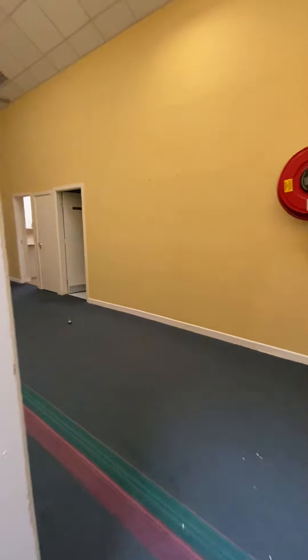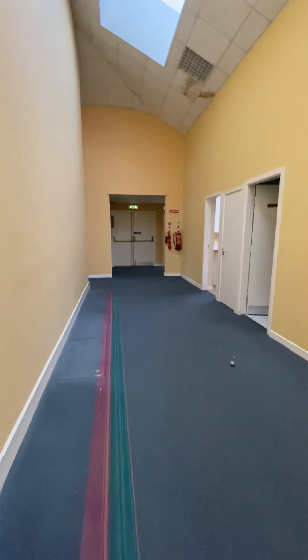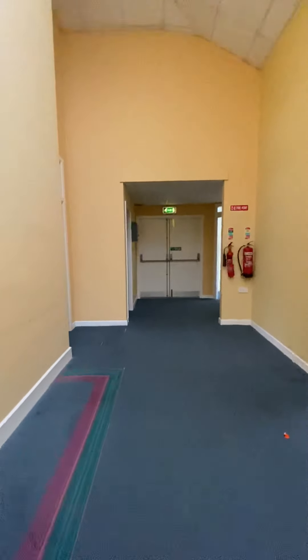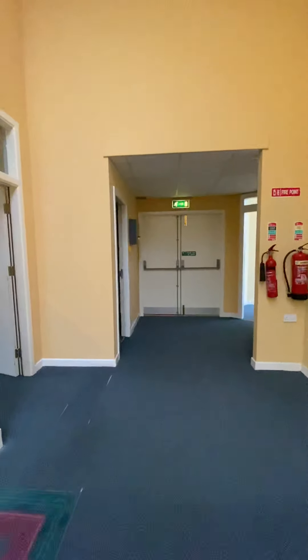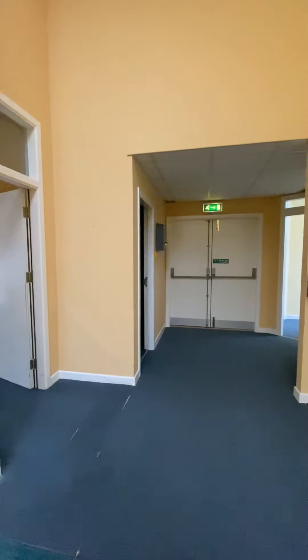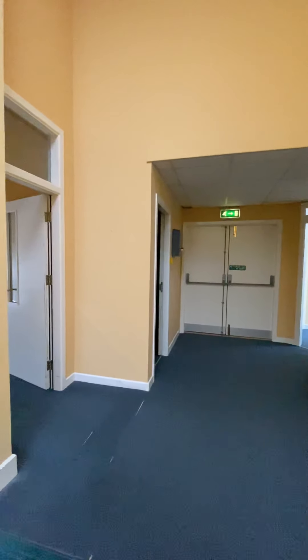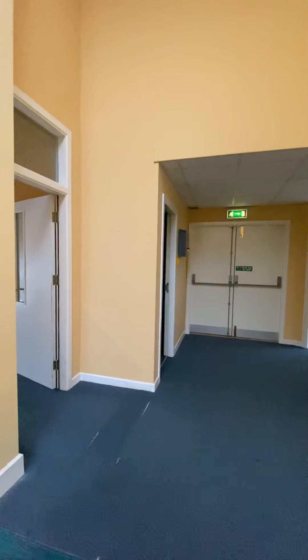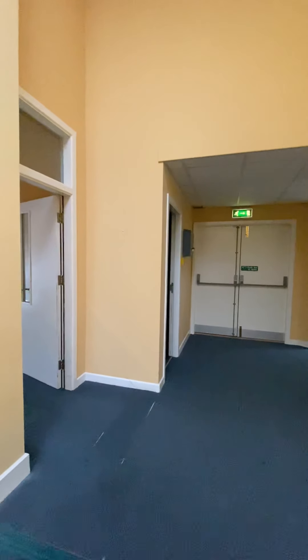As we exit back to the central corridor, the double doors at the end here lead to a lift which comes from the ground floor. Under this building, Cork County Council have their local library and a lift comes from that area up to this floor.